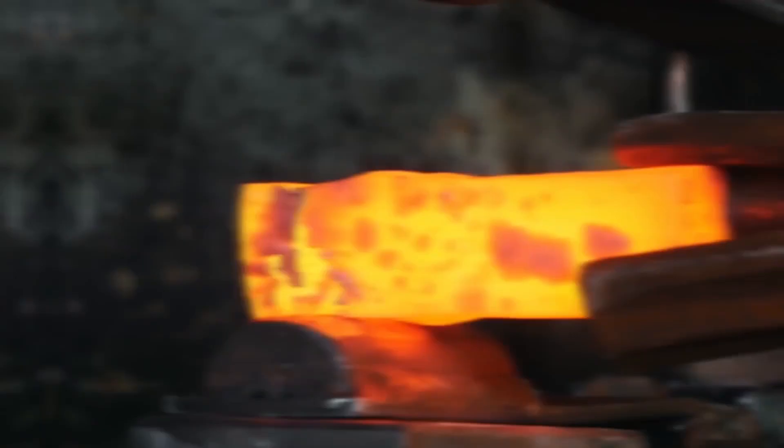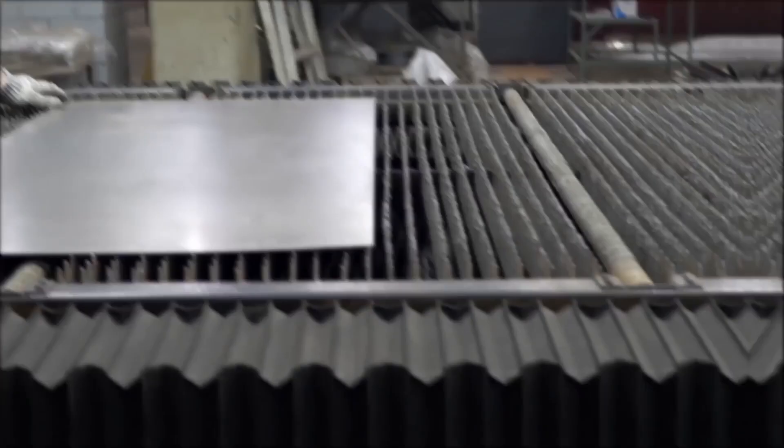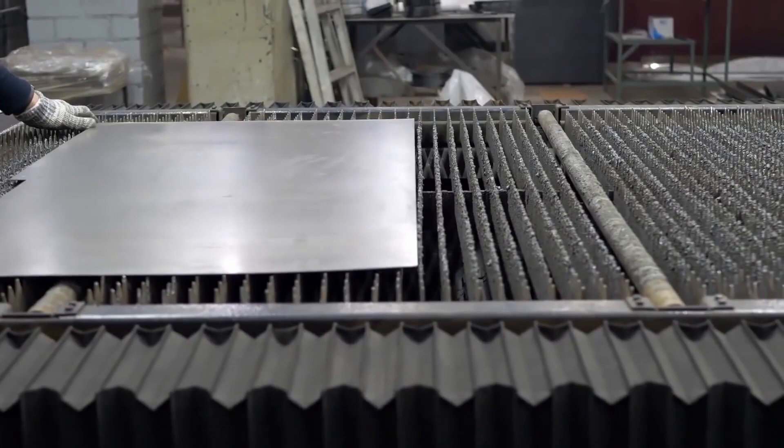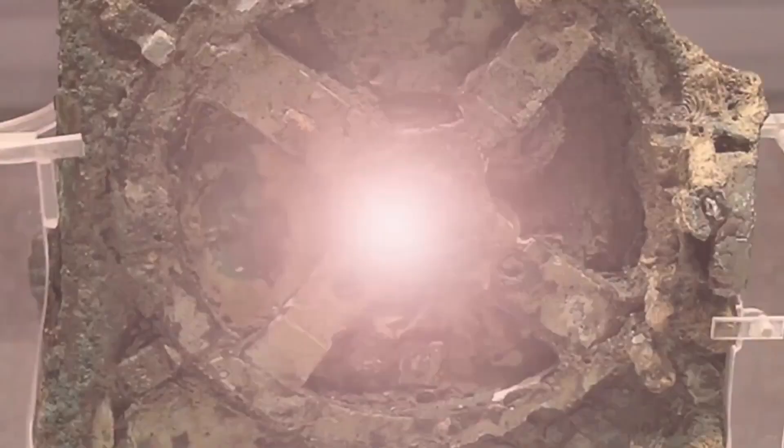Damascus steel was cast from a special type of steel originally made in India at least 2,000 years ago. The Indians perfected the method, and Damascus steel became hugely popular in the 3rd and 4th centuries. It got its name because much of the steel was traded to the ancient city of Damascus, in what is today Syria. But by the 1700s, the source material for Damascus steel was completely lost to history, and not a single new Damascus steel tool or weapon has been cast since, making this arguably the most precious metal on the planet.